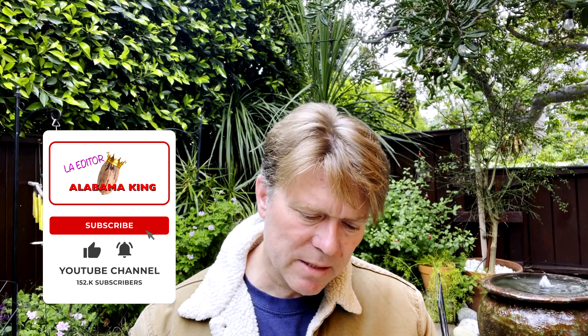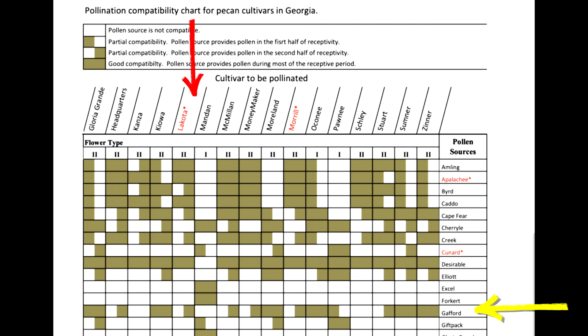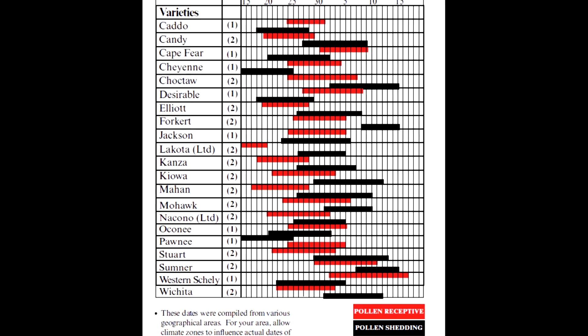Just because I picked an excellent pollinator for Lakota doesn't mean that Lakota will be an excellent pollinator for Amling. So you want to make sure you check your pollination chart and make sure it goes both ways, because you want all your trees to be making as many nuts as you possibly can. If you look right here, you can see Lakota is an excellent pollen source for Amling and Gafford. Now Gafford produces pollen for half of the time that Lakota is receiving pollen, so it's not an excellent pollinator, but it's a good pollinator. If I go down to a varietal called Gift Pack, these two are not compatible — so if I planted it, I'm not getting any nuts. That's why it's important to follow the pollination chart. Get the varietals that overlap the most and you should have plenty of nuts.